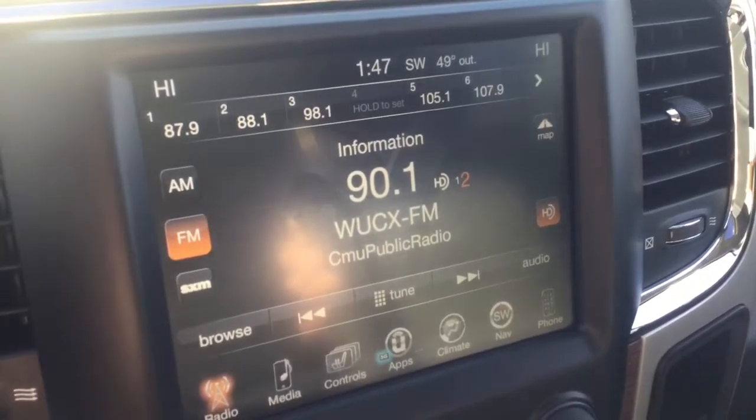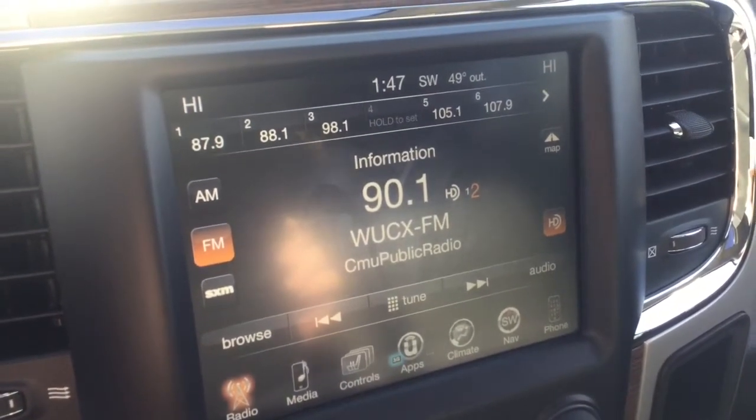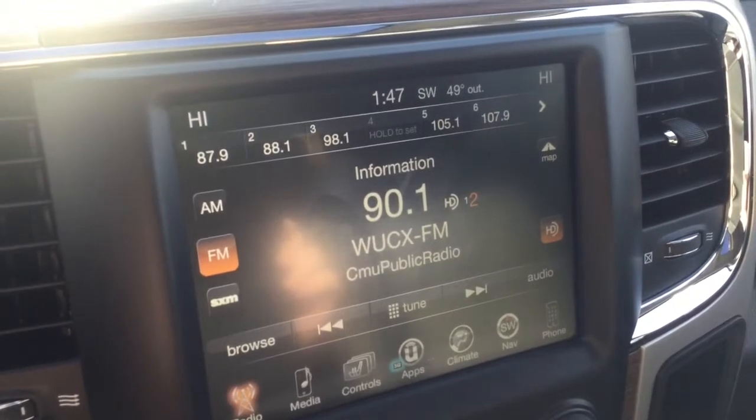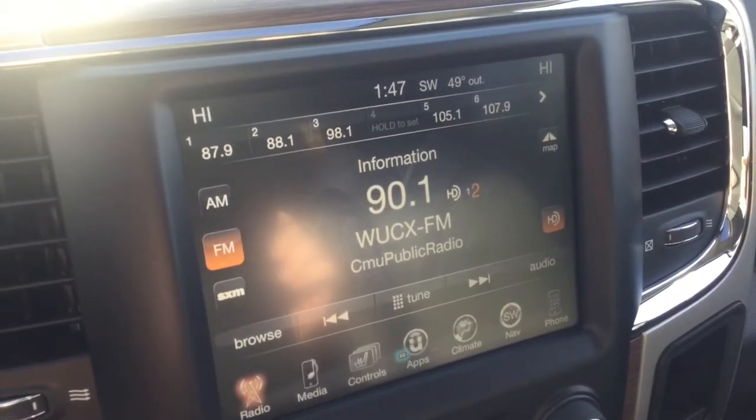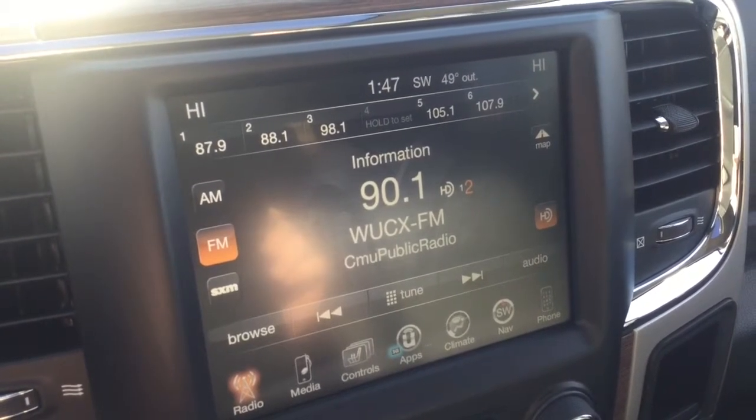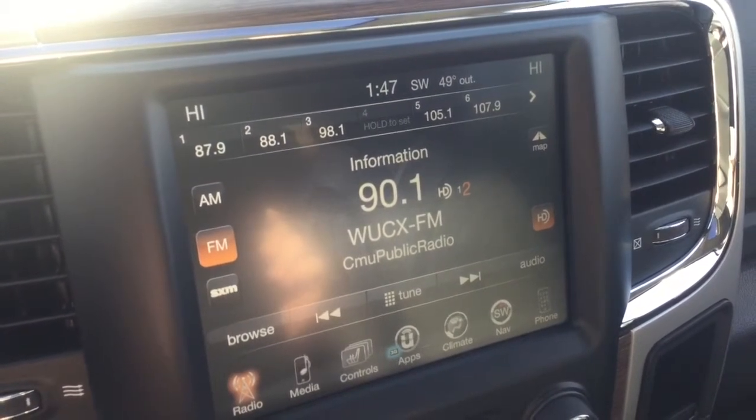So we're going to see a lot more information, a lot more content come across on AM and FM with HD radio as it keeps becoming more and more widely used. So there you have it — HD radio, not just high definition, but giving you more radio stations on the dial.